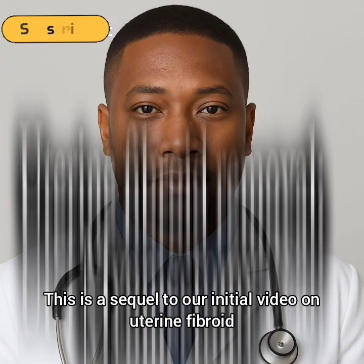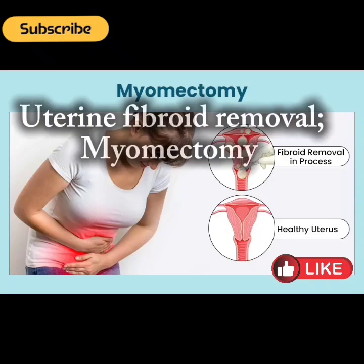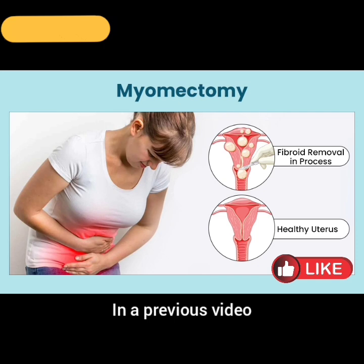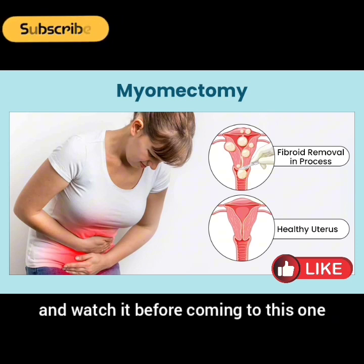Hi there. This is a sequel to our initial video on uterine fibroid. Today we're going to talk about the surgical removal of fibroid, myomectomy. In a previous video, I talked about uterine fibroid. If you have not watched that video, I recommend you visit my channel and watch it before coming to this one.